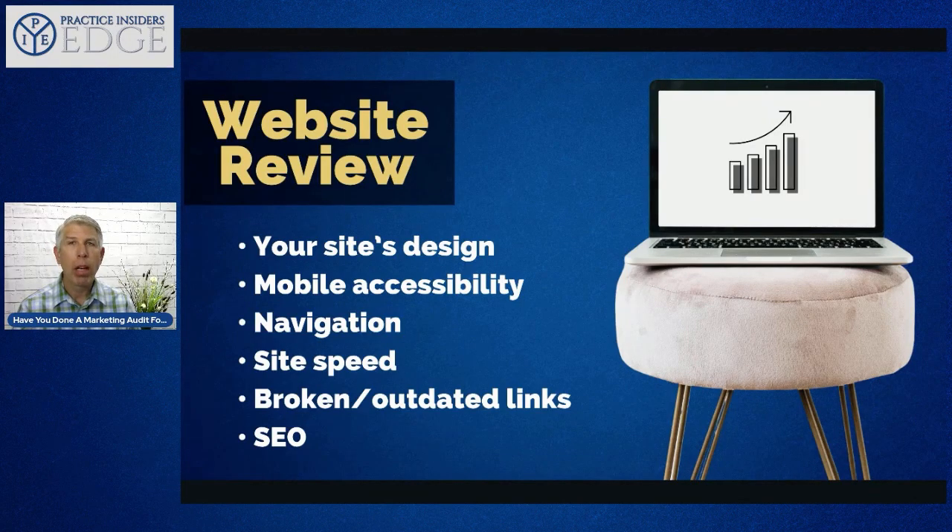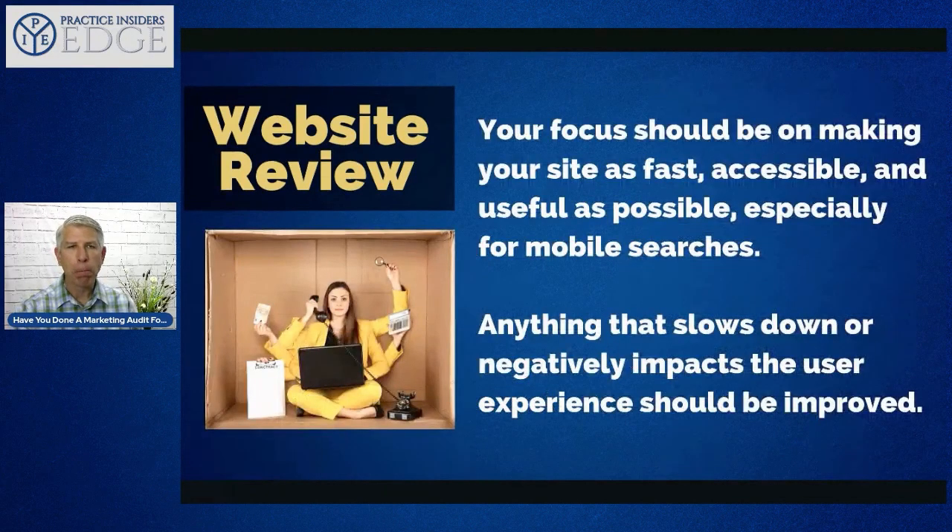I always tell people to make sure you have a welcome video online, as it helps with SEO. Don't have it autoplay — if someone's at work and it starts playing automatically, they'll leave. Put a video that people can press play and watch. Also look for broken or outdated links and do SEO optimization. Your focus should be making your site as fast, accessible, and useful as possible, especially for mobile searches.